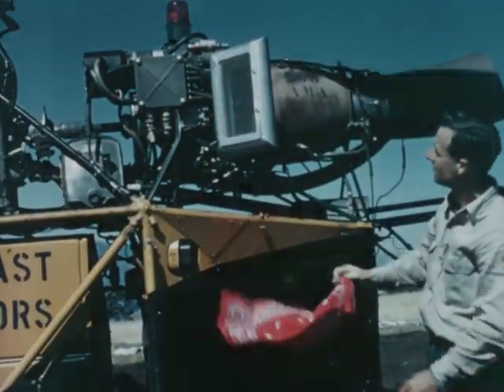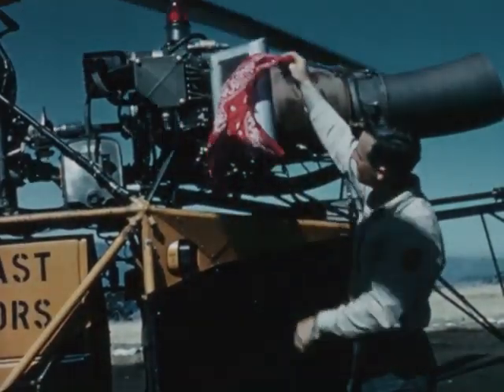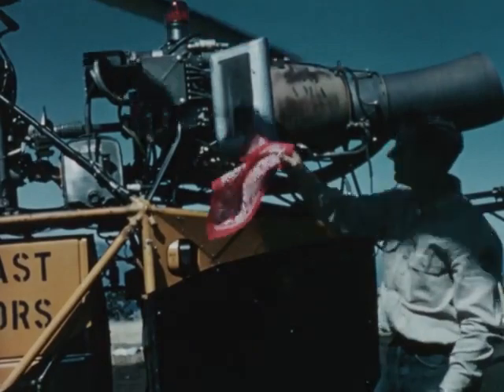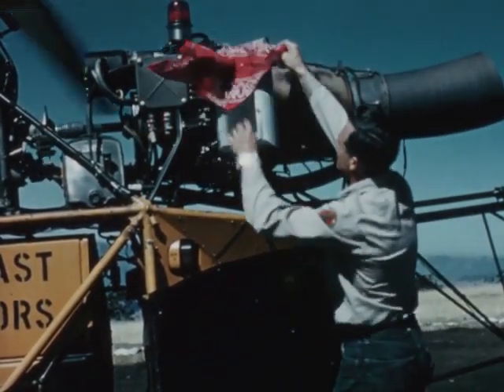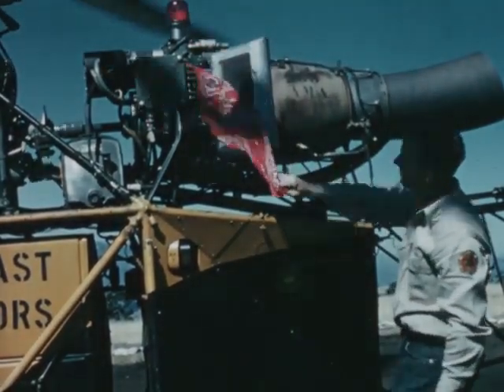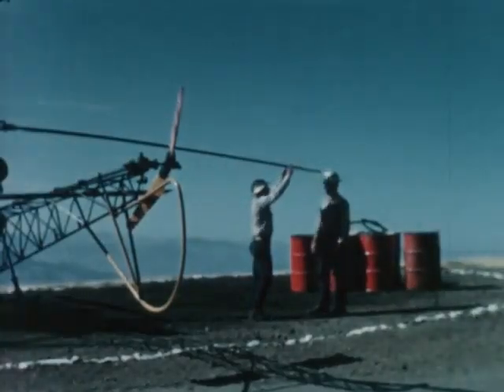There should also be no loose articles around the heliport or helispot. Loose papers or cloth can blow against the intake of a jet-type helicopter and cause a loss of power. Such articles can also jam controls. Provide a covered trash barrel to help handle this problem.